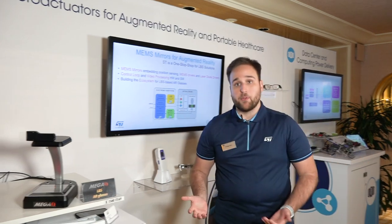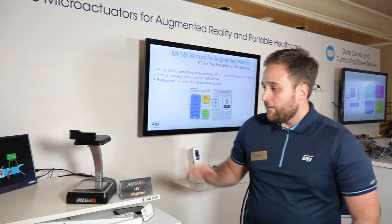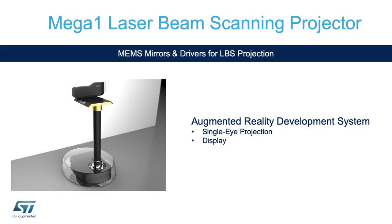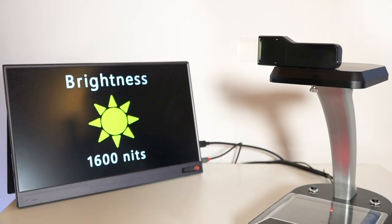Here we have quite a few examples of how augmented reality applications can actually be explored. The first one is Mega One with laser beam scanning AR glasses — an integrated platform where you have our drivers, laser diodes, and our mirrors that are actually projecting images in this display.